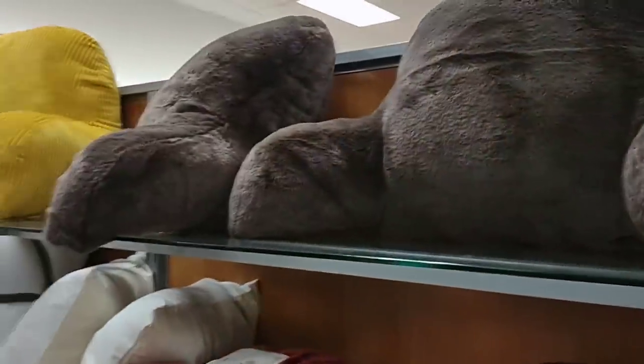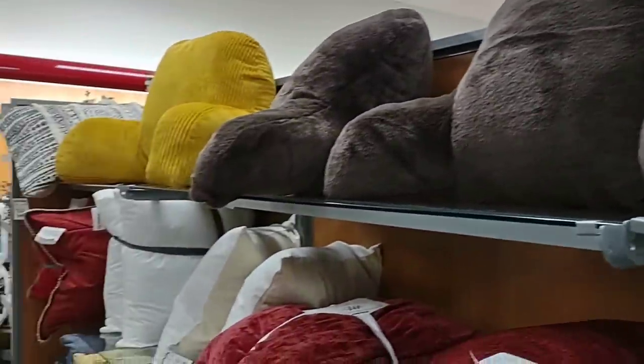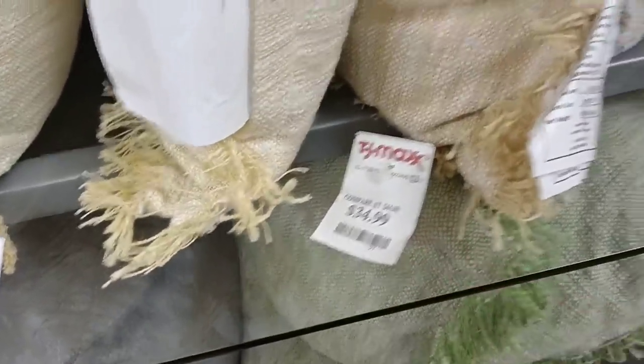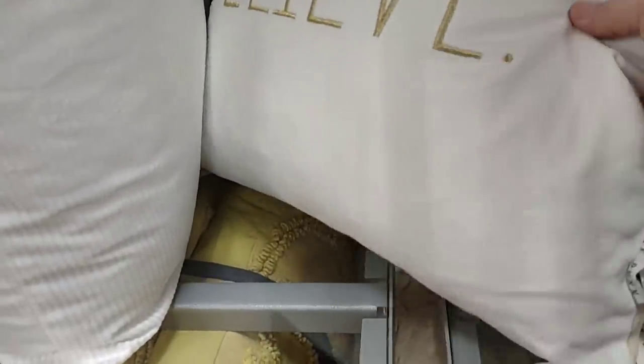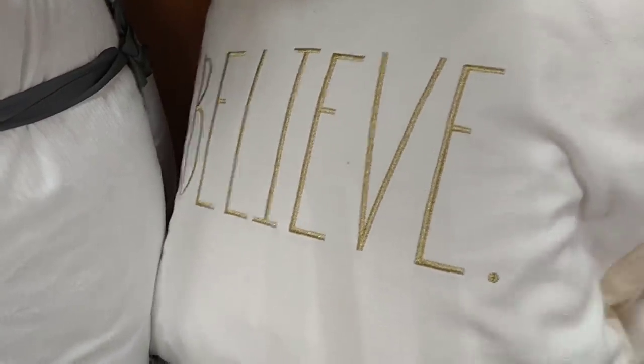We need couch pillows, so this is awesome. Something to put up against a big chair to rest your back. They have all kinds of throw pillows here. Some of them are pretty expensive though — $35. This might be something we'd find at Big Lots. I don't know if I like the material. Oh, it's a feather pillow — wow, I didn't know they still made those.